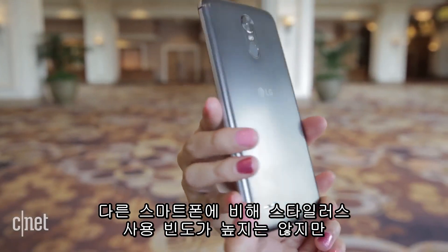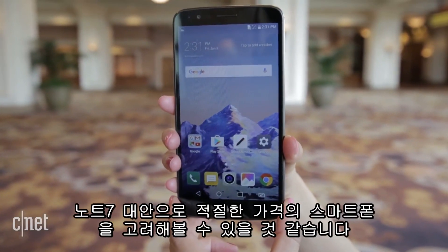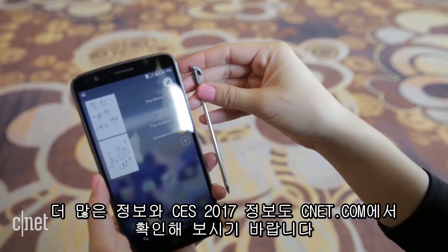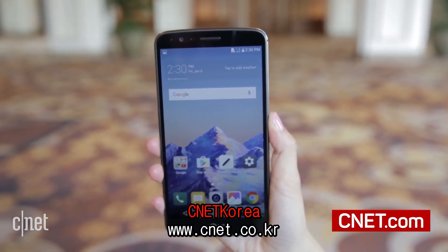The Stylo may not be as high-end as other phones, but users looking for a phone that also packs a pen should consider it as an inexpensive alternative to the Note 7. For more information and all our coverage of CES 2017, check out CNET.com.